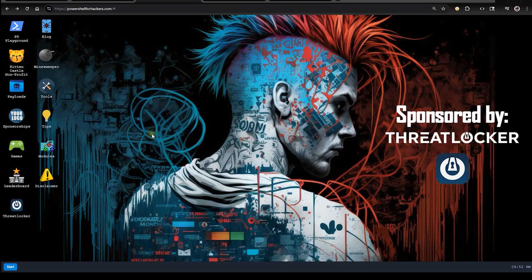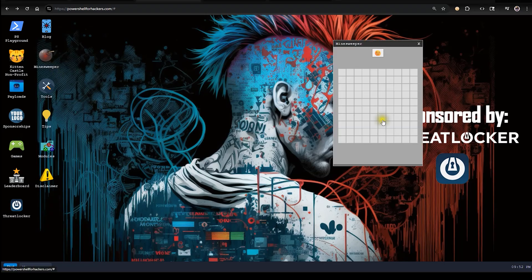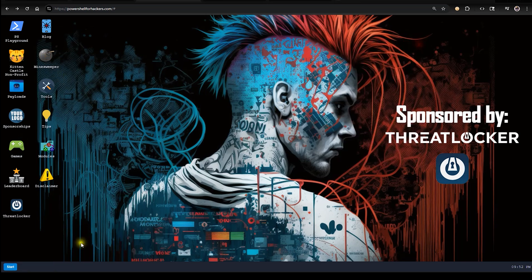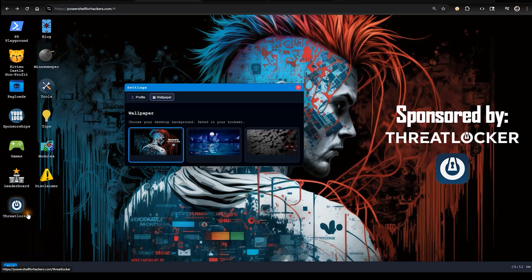The entire site is designed to look and feel like a Windows desktop. You can open tools, drag windows, play games, change your wallpaper. It's all interactive. It's not just a website — it's a hacker's environment built right in your browser.